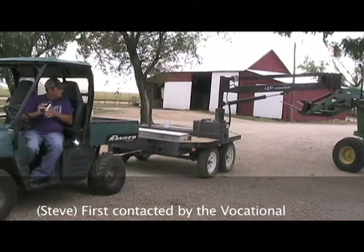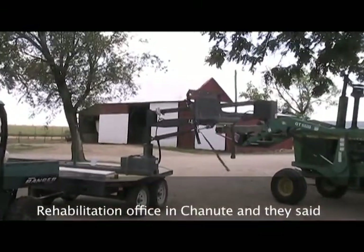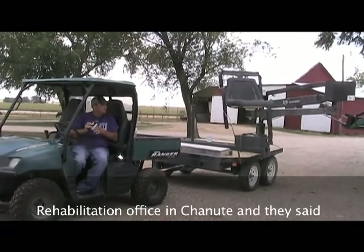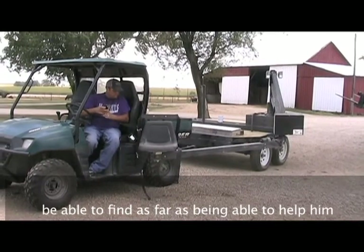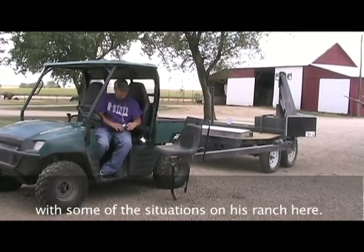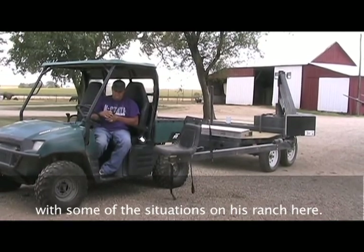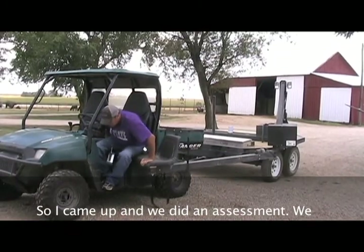We were first contacted by the Vocational Rehabilitation Office in Chanute, and they said that Terry wanted to see just what we might be able to find as far as being able to help him with some of the situations on his ranch. So I came up and we did an assessment.